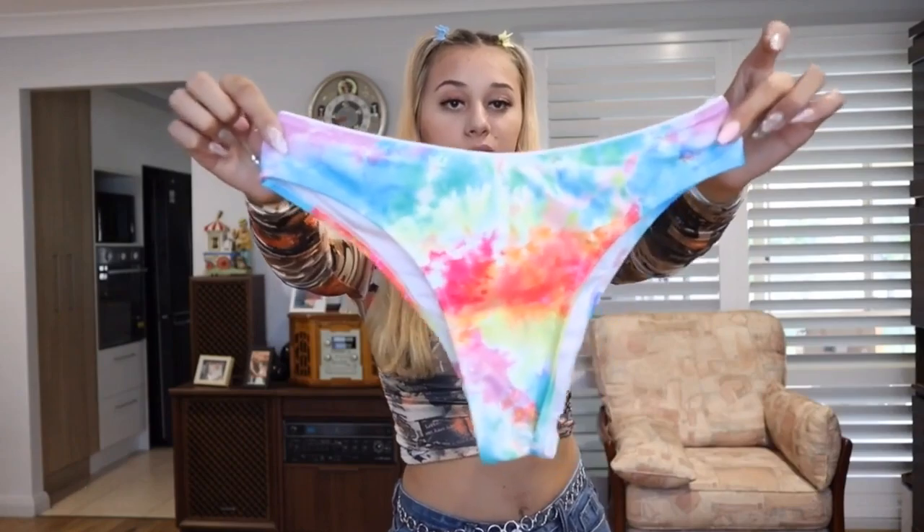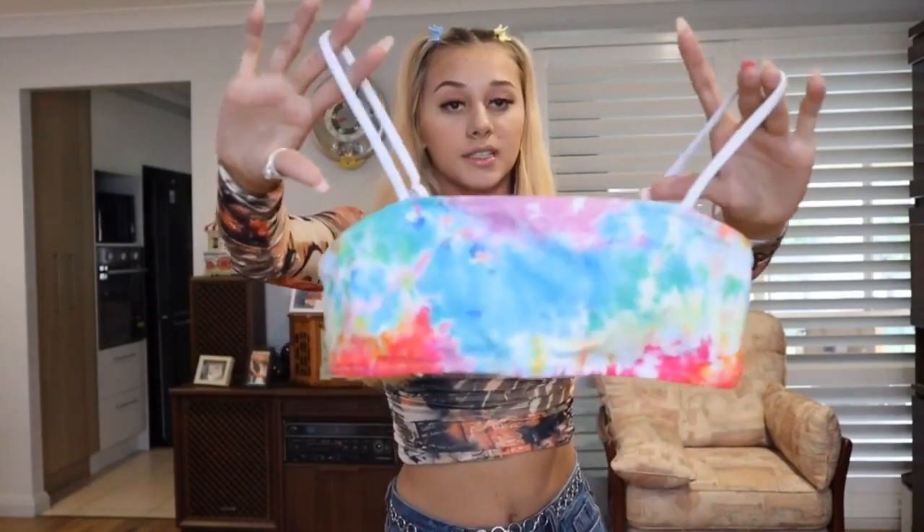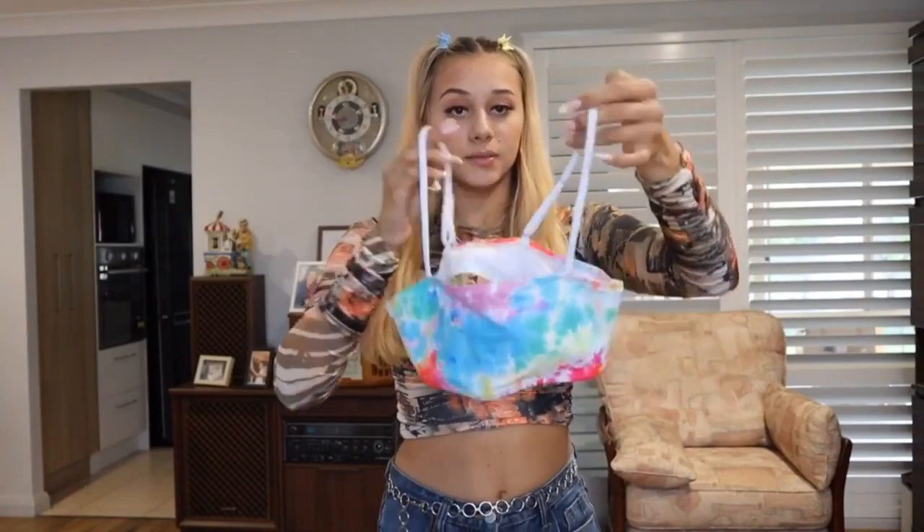Starting off with the bottoms — this is what they look like. They have a really gorgeous print, they are cheeky but that's super cute, that's how I like it. Super stretchy, material is amazing, it has a white lining. Getting into the top, it's got that simple design with adjustable straps, which is amazing. I am in love with it. It does have padding which is really good, and it's removable.